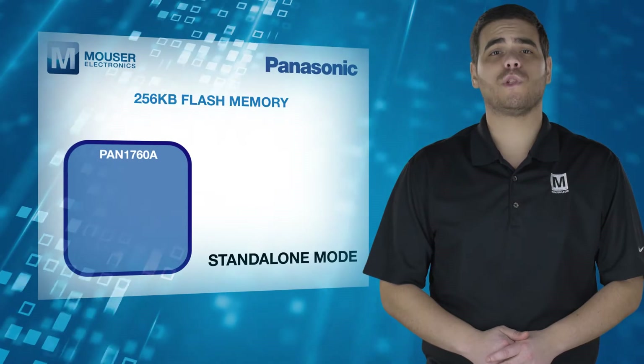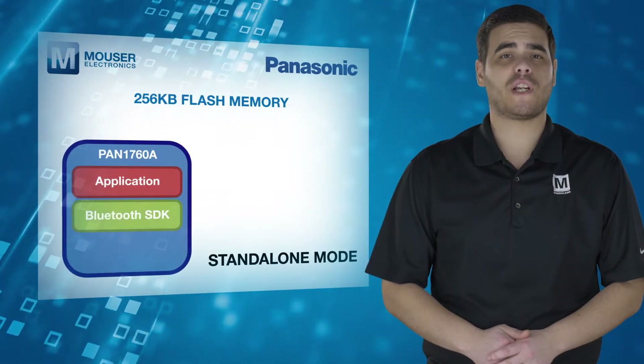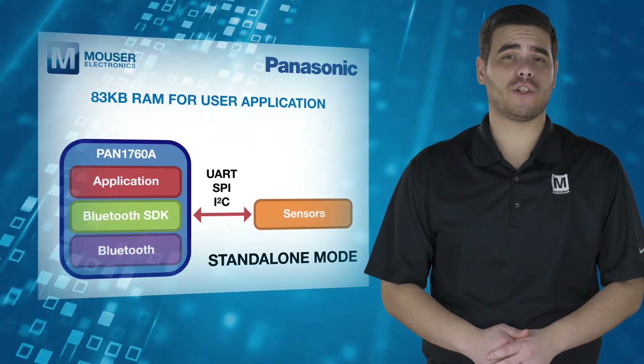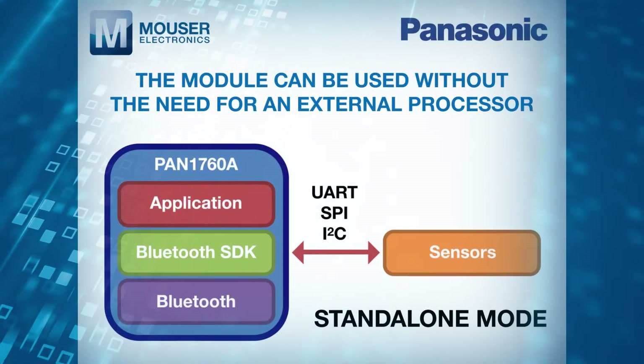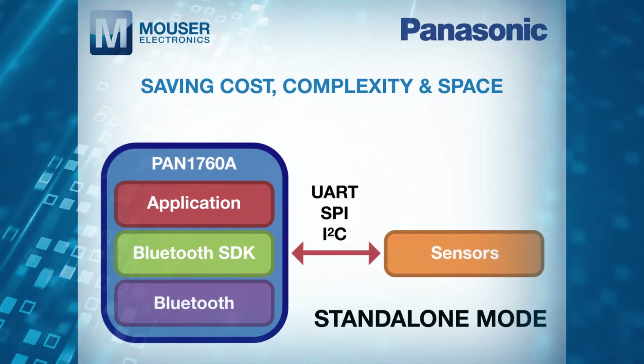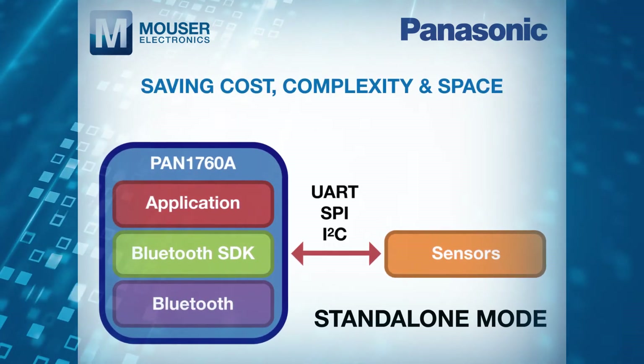In standalone mode with 256KB flash memory and 83KB RAM for user applications, the module can be used for many applications without the need for an external processor, saving cost, complexity, and space.